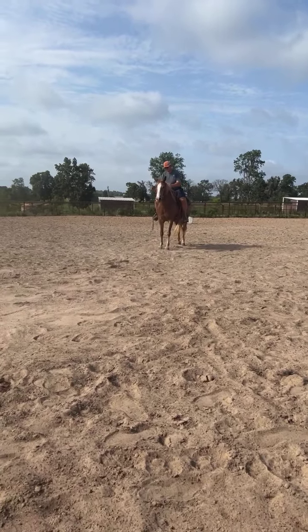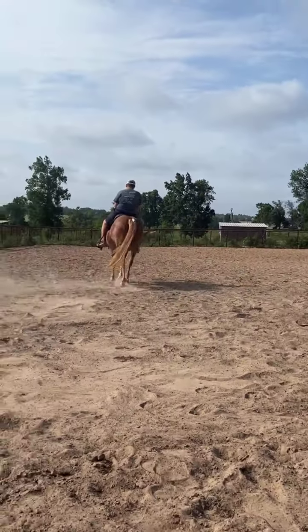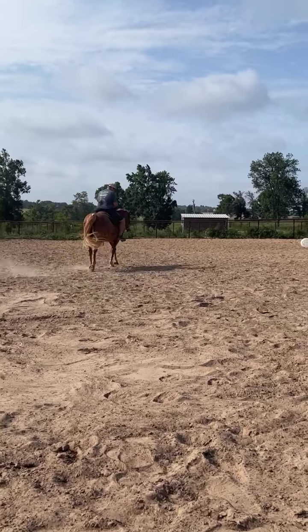Go ahead and just ride her off so they can see her move out. She is just really cool, you guys — this is such a cool mare.